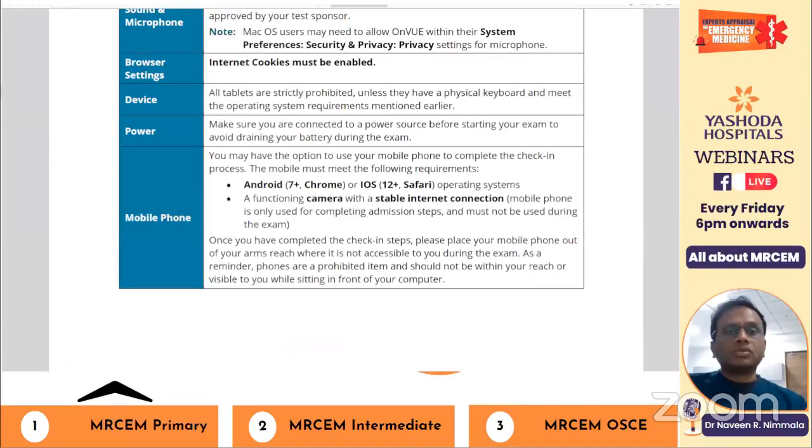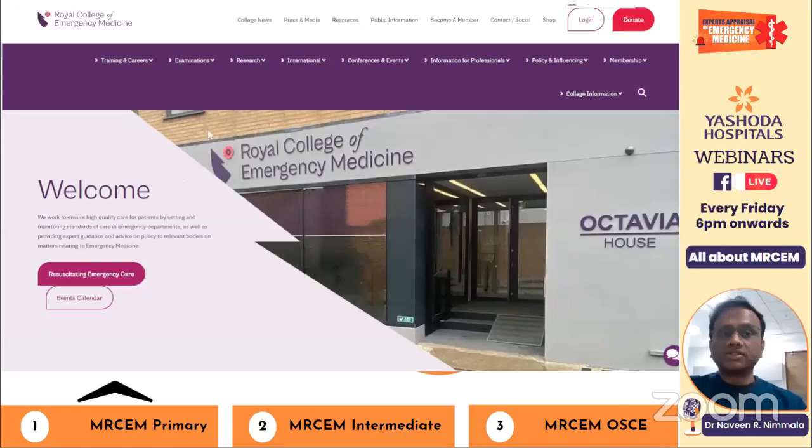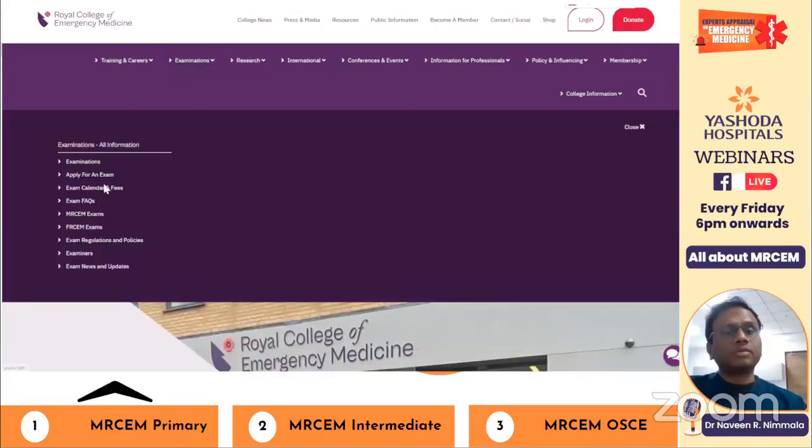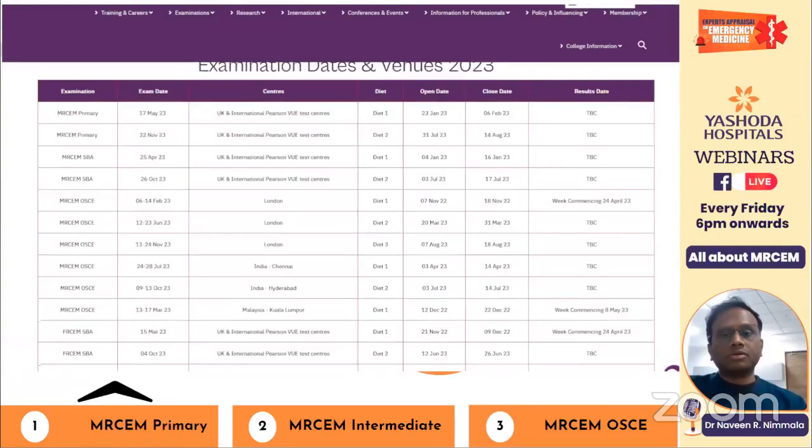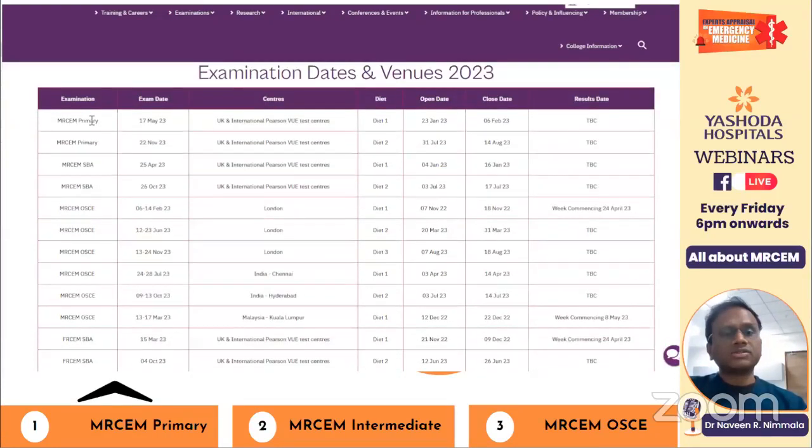For most information, visit the RCM page, go to Exams, and find the Exam FAQs section — the application link, calendar, and fees are all visible there. The 2023 calendar shows the first MRCM Primary on 17th May 2023 — the application window has already closed. The next upcoming exam is 22nd November. Always check the RCM website for updated dates as they may change.